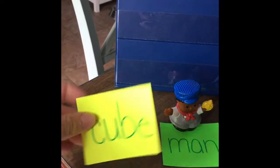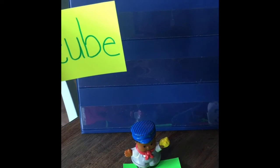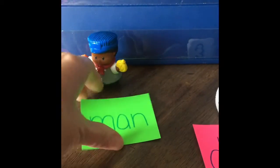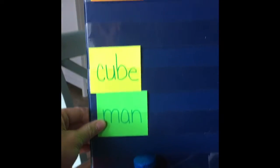So for our first word, the cube — do you think it will sink or float? The cube is very, very tiny and very light, but it is small. I think it will sink right down to the bottom. Our next word is the man. I think he will definitely sink to the bottom. So the cube will sink, and the man will sink.